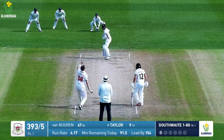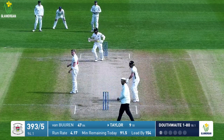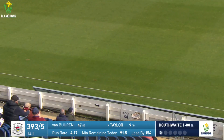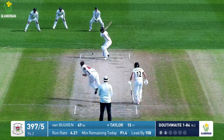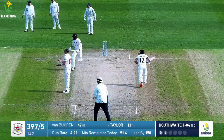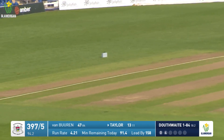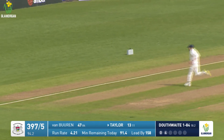Douthwaite is in balls — and that is a sumptuous straight drive from Jack Taylor. Douthwaite to Taylor, slaps that one into the offside, has beaten a diving point and that'll be four more. And that'll be the 400 up, to the delight of the travelling Shire supporters.